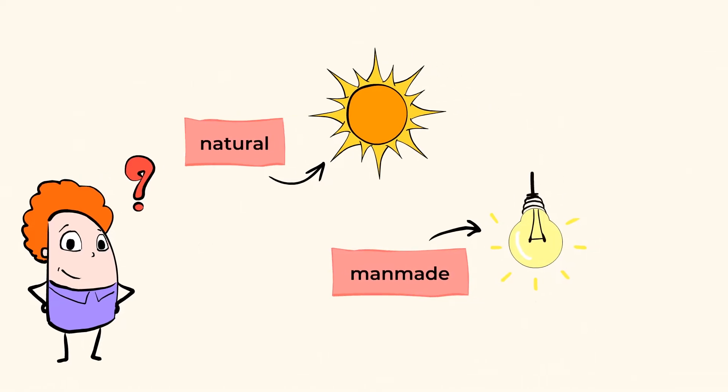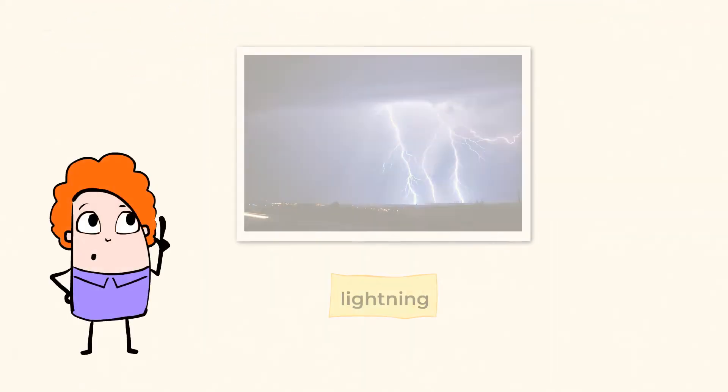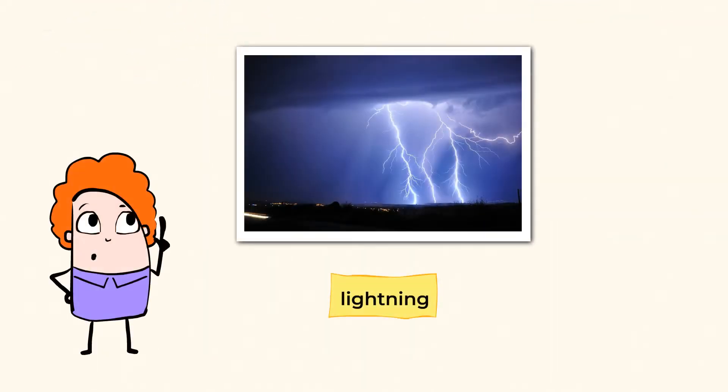Let's go outside for a bit. Smells like s'mores. And here's another perfect example of a natural light source. The fire we use to make s'mores is natural light. What was that sound? Lightning. Lightning is another form of natural light.